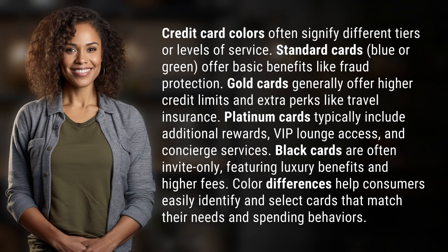Credit card colors often signify different tiers or levels of service. Standard cards, blue or green, offer basic benefits like fraud protection.